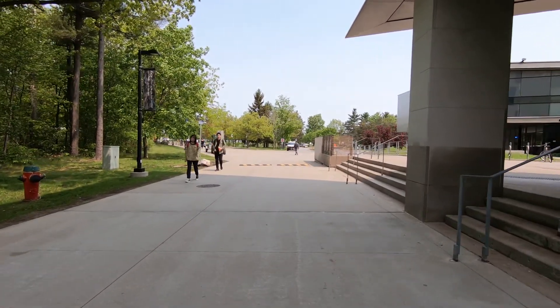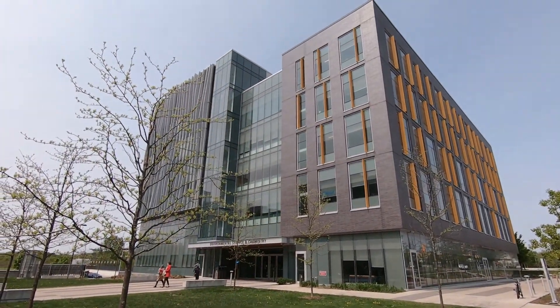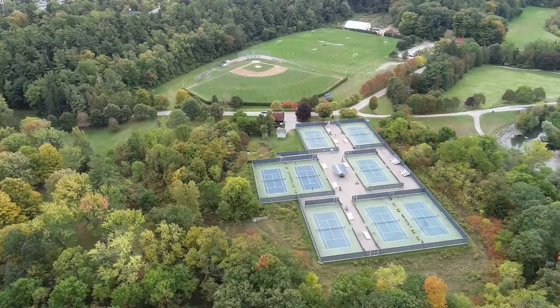Thanks for joining us on this tour of the Environmental Science and Chemistry Building. We very much look forward to being able to welcome you here in the fall. Coming here, you're going to really be able to further explore the cutting-edge research, teaching, and other types of spaces that we have, both in our building and on campus.